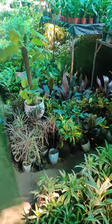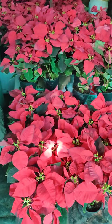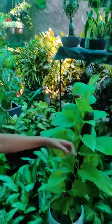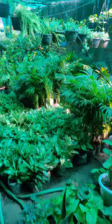I am going to keep the plants in the house.